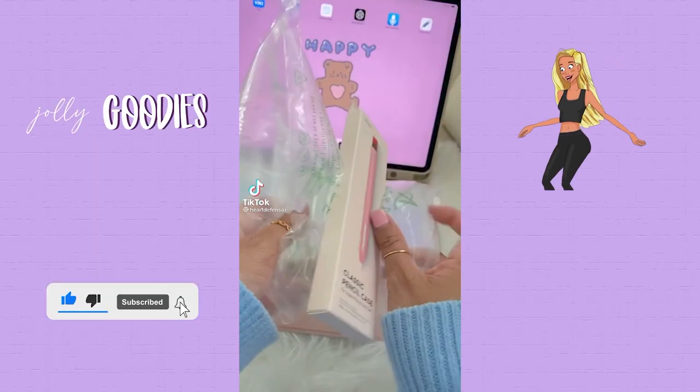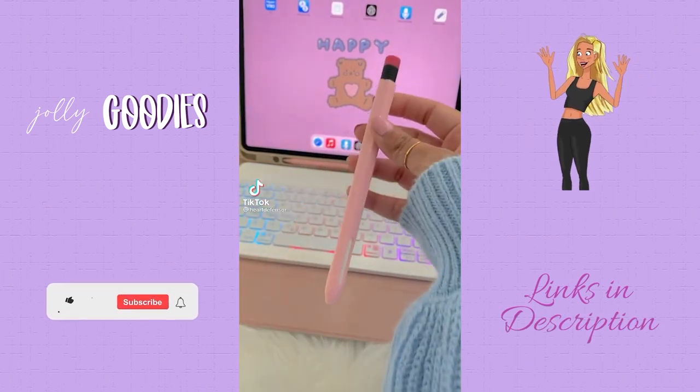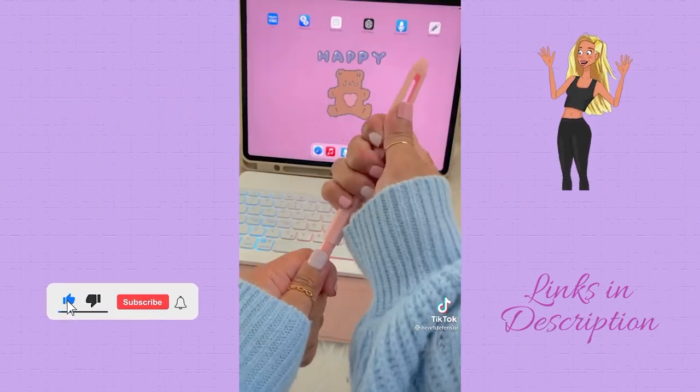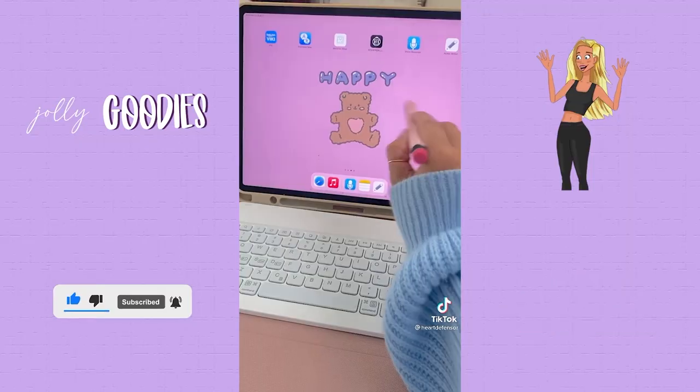This stylus pen and cover are so cute but also connect via Bluetooth to make homeschool and work easier and faster. It has some really cool accessories and quick commands. Links below in my description.